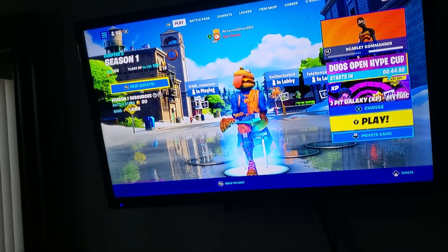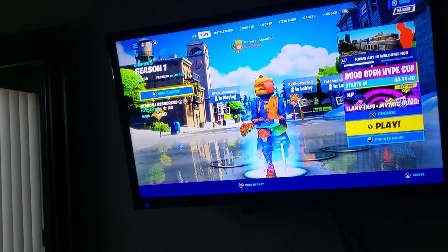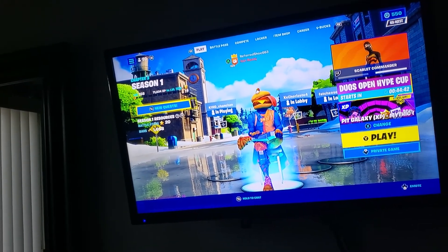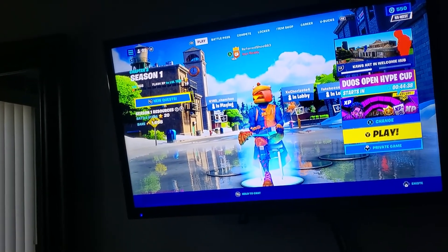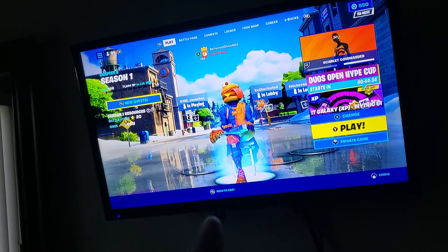I really hope you guys enjoyed this video. Remember to like, subscribe, and let me know if you guys want me to do number four — this is number three. Number two I did back in Chapter Two, Season Seven, so that was like months ago. Remember to like, subscribe, press that bell, and see you guys next time. Peace Burger Squad.